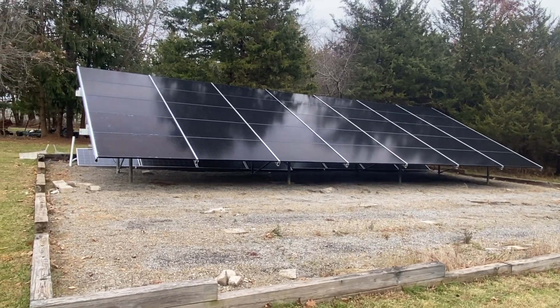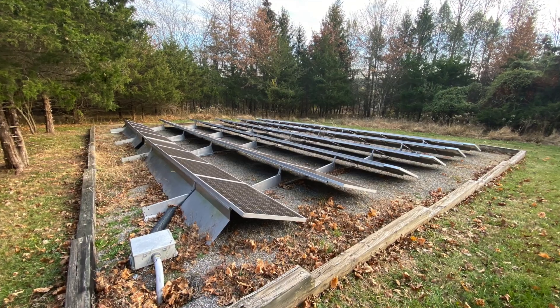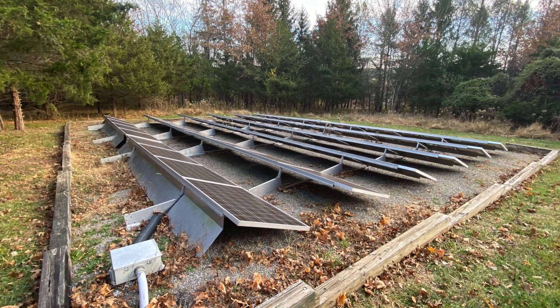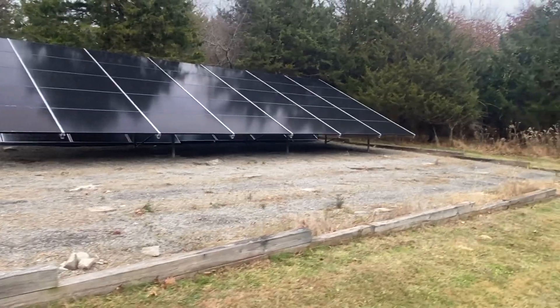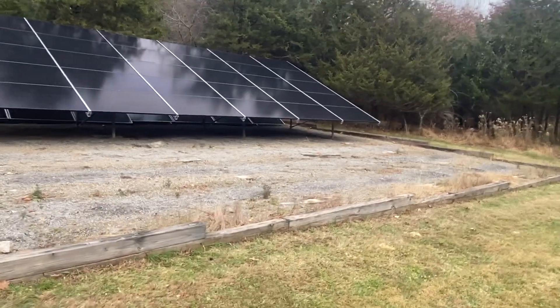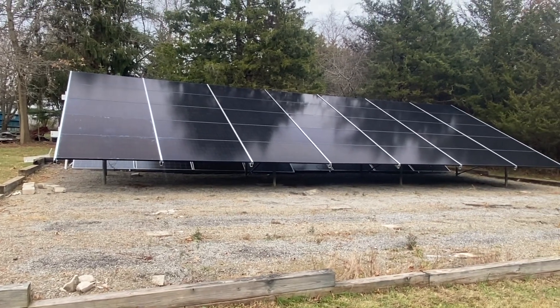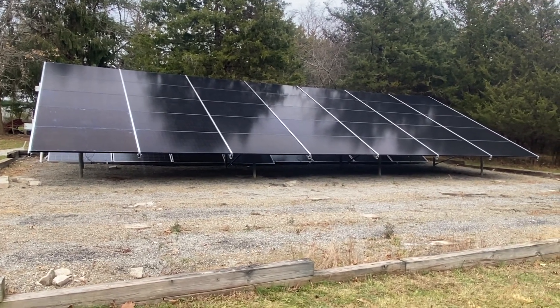This is actually a replacement array. The ground mount physically sat on the ground and was here for about 20-something years. Some of the installation practices weren't so good, and ultimately the array has been out of service. The new homeowner wanted us to replace it.